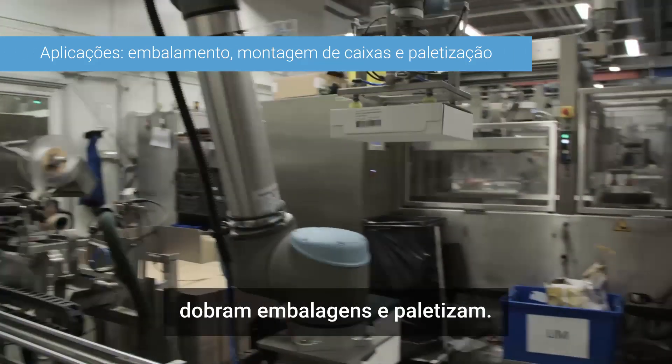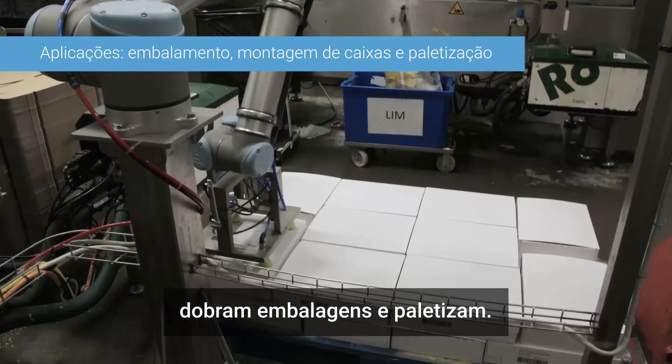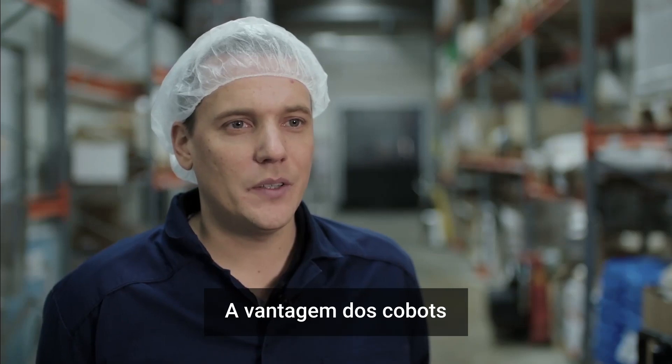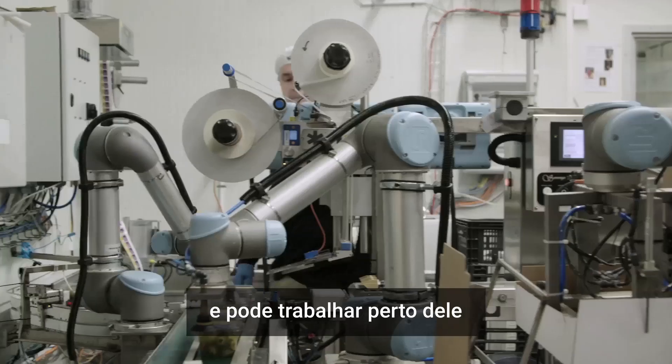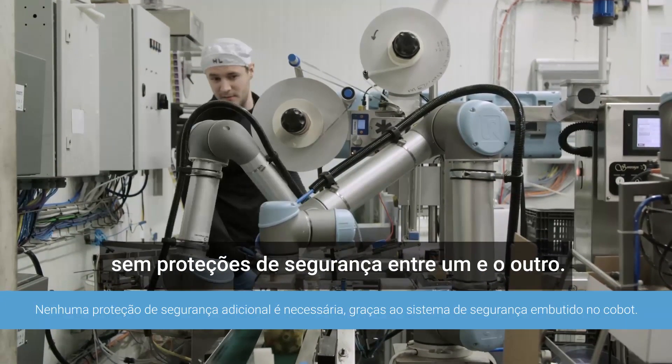The collaborative robots are now busy attaching labels, folding cartons, and palletizing. The advantage of the robots is that the operator can largely control the robot himself and work right next to it without any safety caging in between.